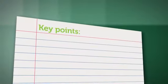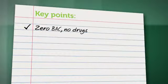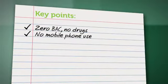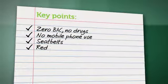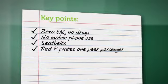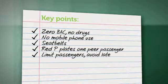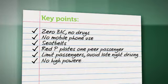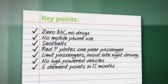Remember these key points: P-plate drivers must have zero blood alcohol and shouldn't drive on drugs or while using mobile phones. Everyone in the car must wear a seat belt. Probationary drivers on red P-plates must only carry one peer passenger, and all P-platers should limit the number of passengers and avoid late night driving. They also can't drive high-powered vehicles and can only accumulate 5 demerit points in 12 months.